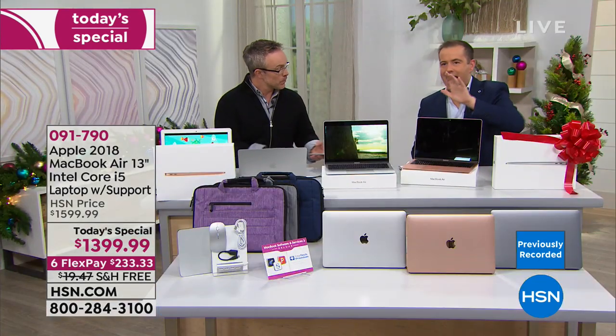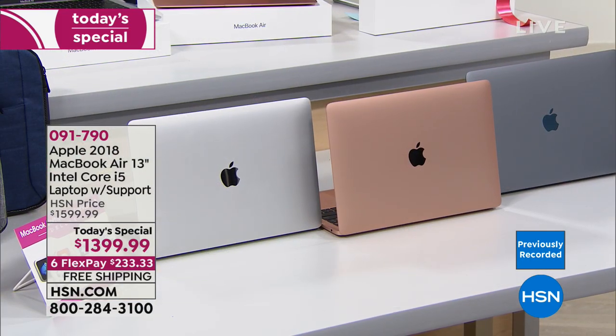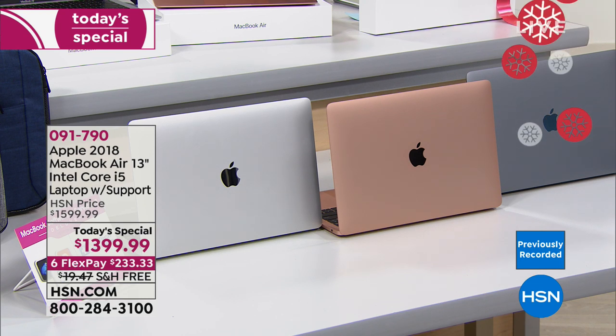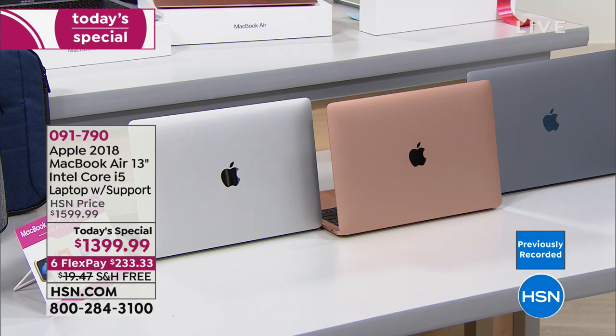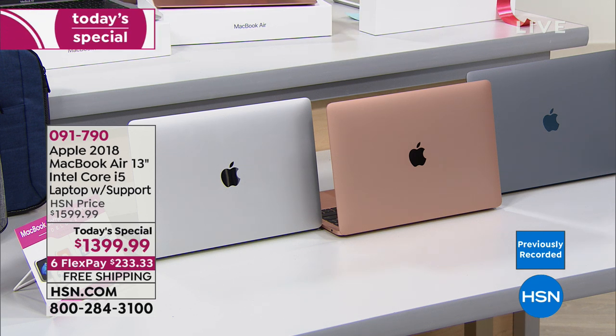An update on the silver: it's outselling gold and space gray two to one right now, down to 350 remaining for the entire day. There are no extended delivery options or advanced orders — we've got what we've got because it's the newest version and very in demand. If you want the silver, certainly think about placing your order sooner rather than later. We're not selling out gold or space gray tonight, but silver is certainly a red-hot choice.